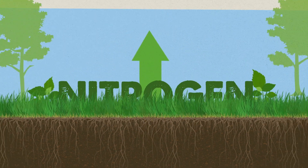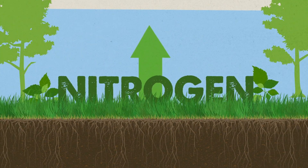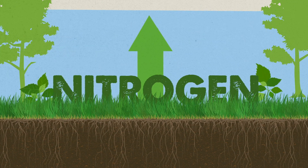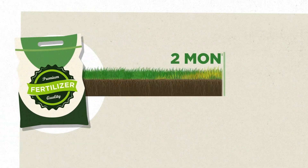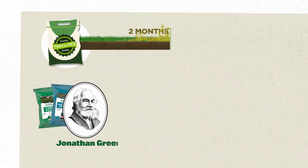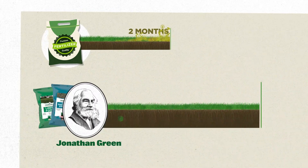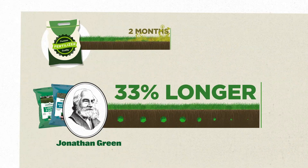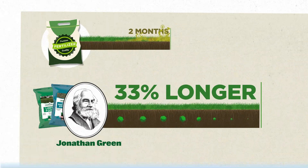The 'up' is nitrogen, because it supports all the green foliage you see up above the ground. It is the most essential element for growth. Traditional lawn fertilizers green for up to two months, but Jonathan Green's fertilizers contain a formula of slow-release nitrogen that greens the lawn 33 percent longer than other brands.